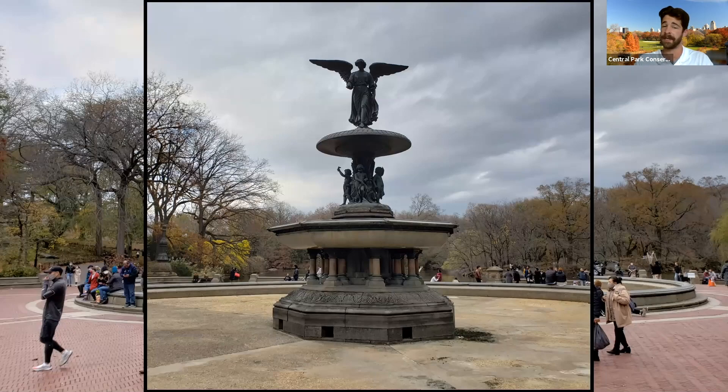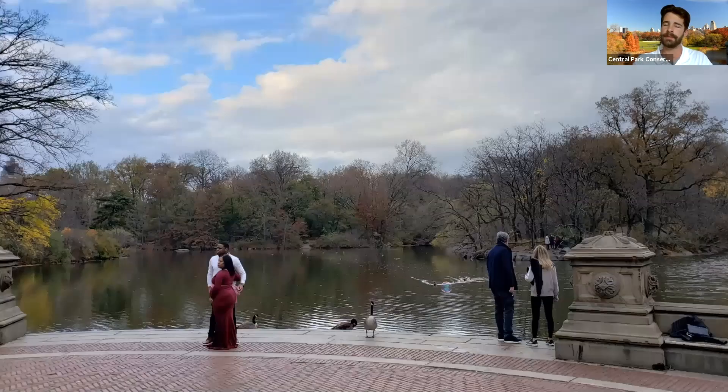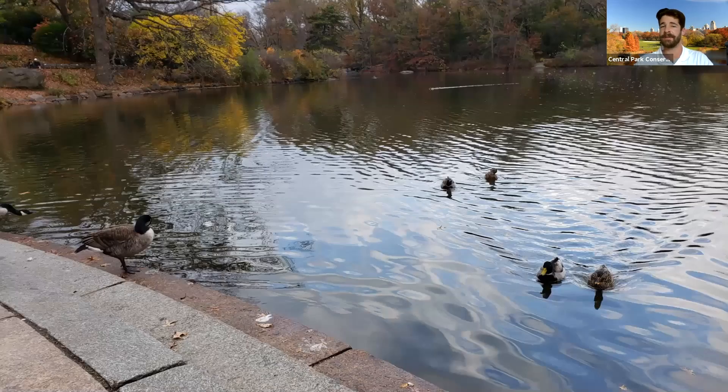This fountain gives this area its name. Just below that angel, we do see four cherubs representing temperance, purity, health, and peace. Typically, water will cascade over them, but as we approach winter, we do shut the pipes off to prevent freezing. Just behind the beautiful Angel of the Waters Fountain, we can still see some water in the form of the lake — the largest naturalistic body of water here in Central Park, and certainly one of the more beautiful ones that help us connect to nature, even in a very formal setting. We say hello to some Canada geese and some Mallards stopping by.